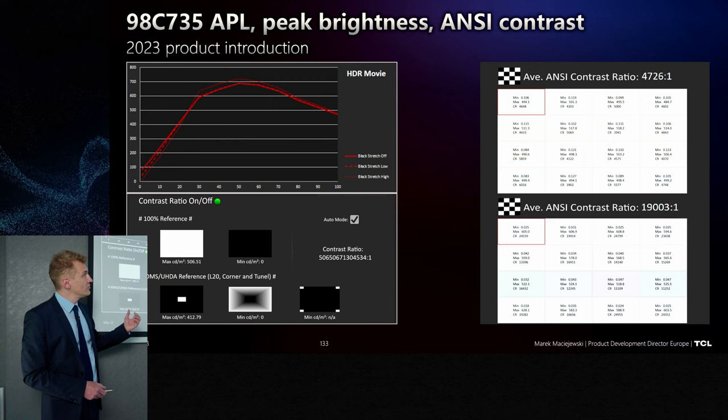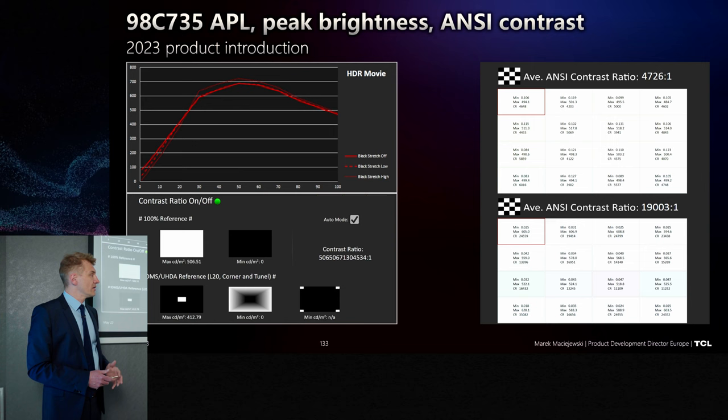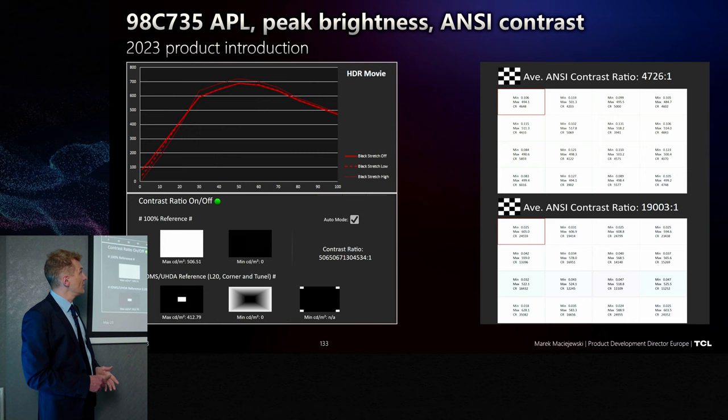For contrast — generally all native VA panel contrasts were around 7000:1. This one is 5000:1, but it is still a VA panel. There are only slight technology differences, but it is still far, far away from IPS panels. Full white APL is 500 nits, going up to 700 nits in movie mode.